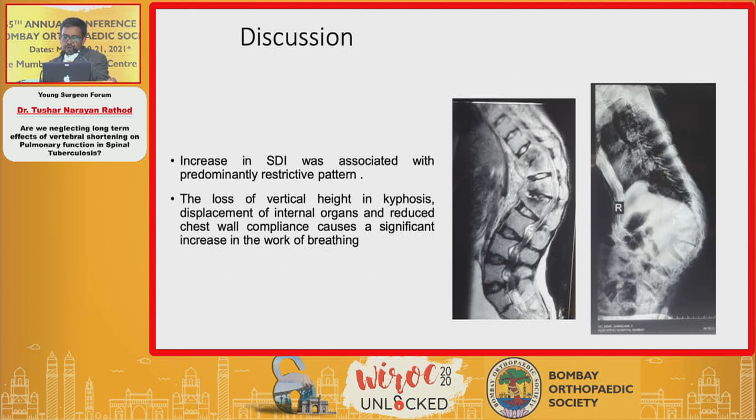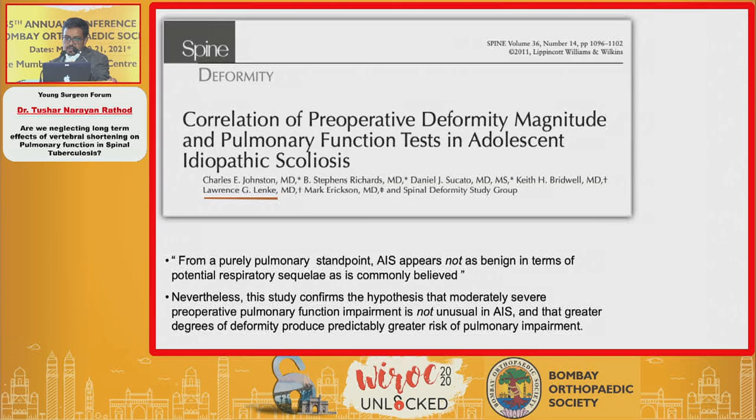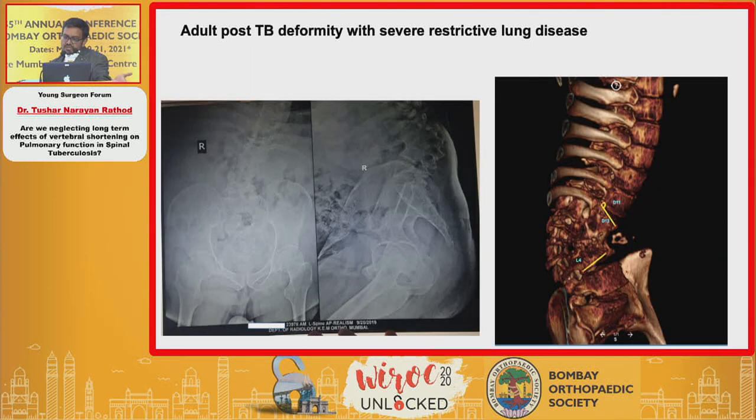Increased SDI correlates predominantly with a restrictive pattern — loss of vertical height causes internal organ displacement and impairs thoracic muscles for breathing. Significant literature from osteoporosis studies documents a linear, graded, dose-response relationship between loss of vertical column height and pulmonary function impact. The Lenke group at SRS also showed significant concern even in adult cases — not just children under 10. Notably, even a 30-degree proximal thoracic curve significantly affected lung function. We've traditionally been told scoliosis must exceed 90 degrees to affect PFT, but one must consider age-related decline in lung function over the long term.